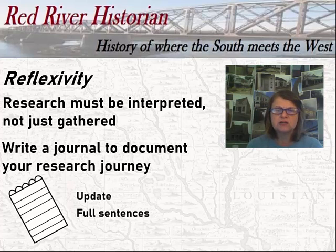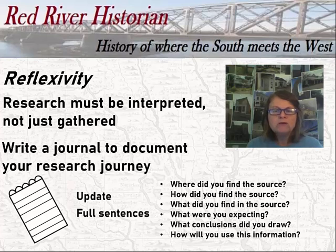Think of the following questions as you write your journal: Where did you find the sources? How did you find the source? What did you find in the source? What were you expecting to find? What conclusions did you draw? How will you want to use this information? What information are you lacking? By completing a journal to explain your research journey, others will be able to replicate your research by retracing your steps. But even more importantly, you are creating a lasting legacy of interpretation for your museum.